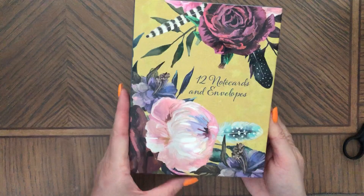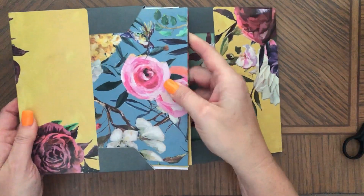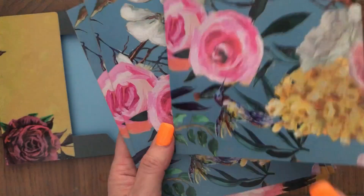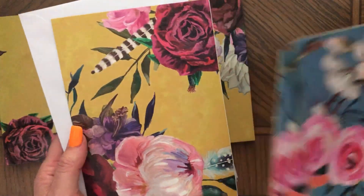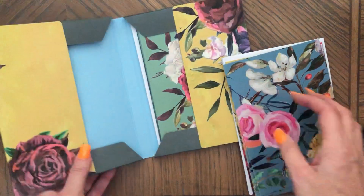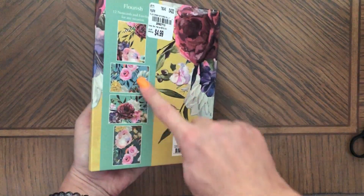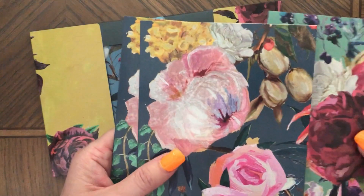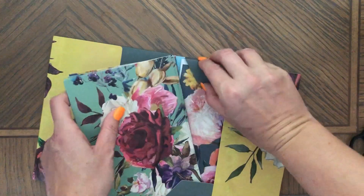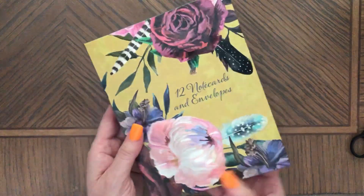Then I got 12 note cards and envelopes. I'm hoping to make these into journal covers as well, so they'll serve a double or even triple purpose. They're four different patterns — all flowers, very pretty and colorful. 12 cards for $4.99, but they're so pretty!